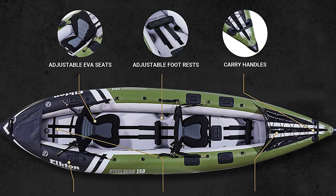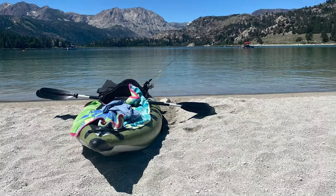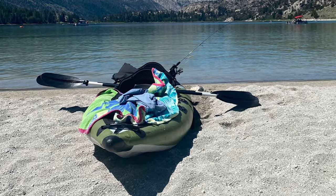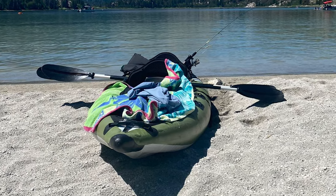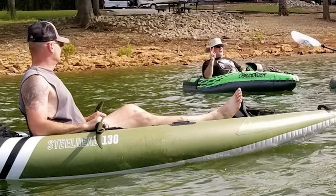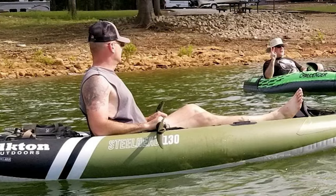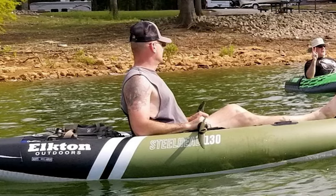The Steelhead Kayak has a 1000D reinforced layered PVC, so it safely bounces off against obstacles like rocks and logs. It also has a padded seat to keep you comfortable while waiting for your catch. The package comes with a dual-action hand pump to inflate the kayak quickly. Deflate it just as easily and store it in the inclusive travel bag for grab-and-go convenience. It's a kayak that lets you have a good time from start to finish.